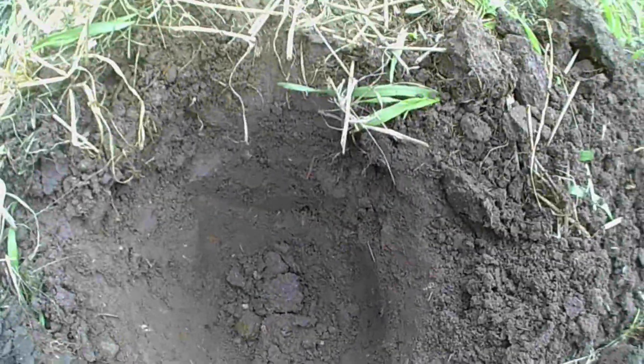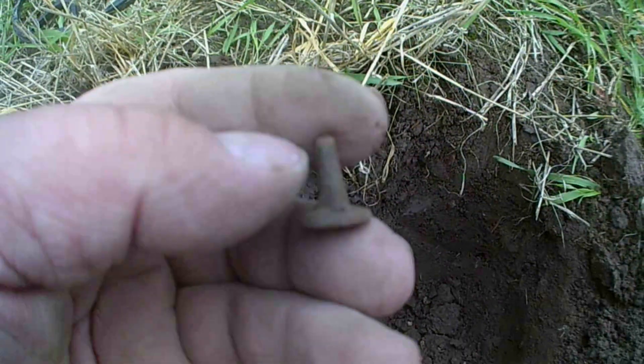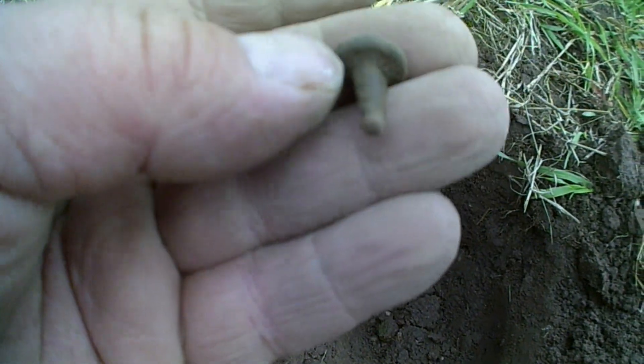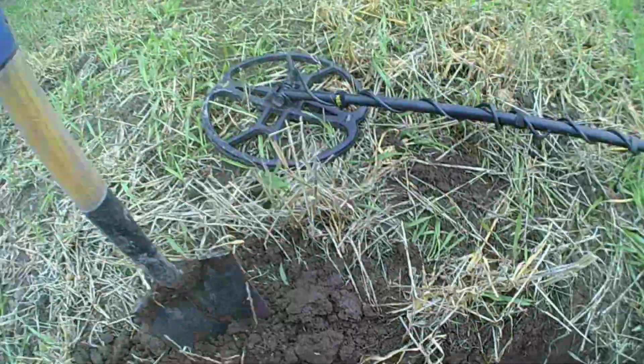Alright guys, I've got a target and it's just this here. Not a lot of clue — it's definitely not a nail. Yeah, I've not got a clue guys.